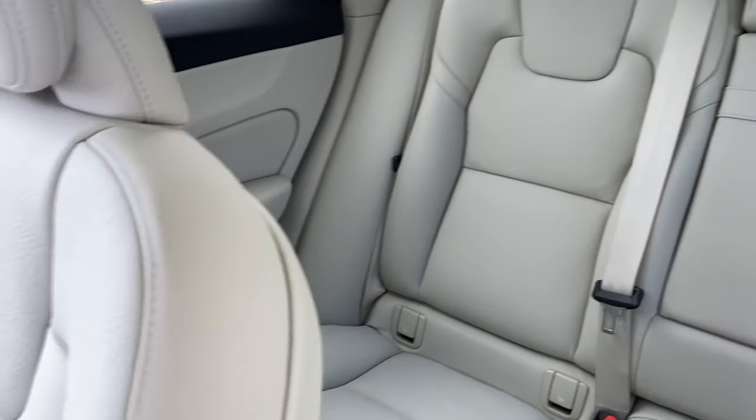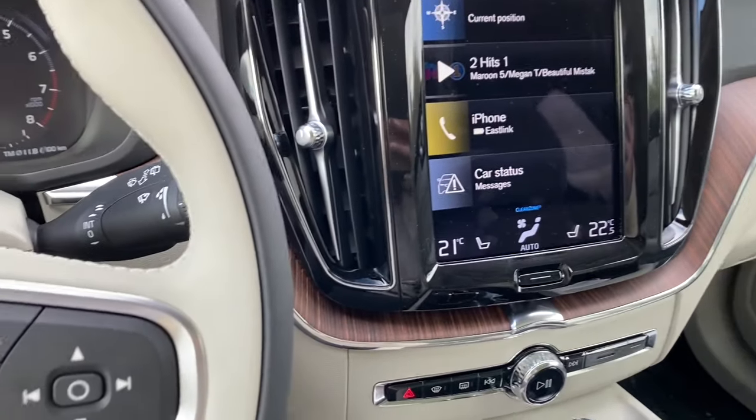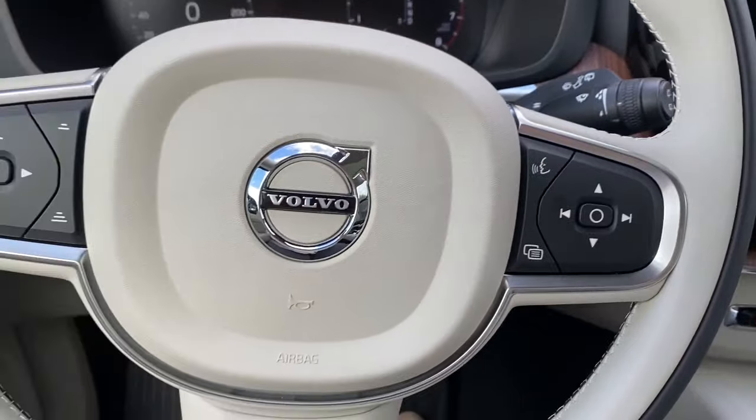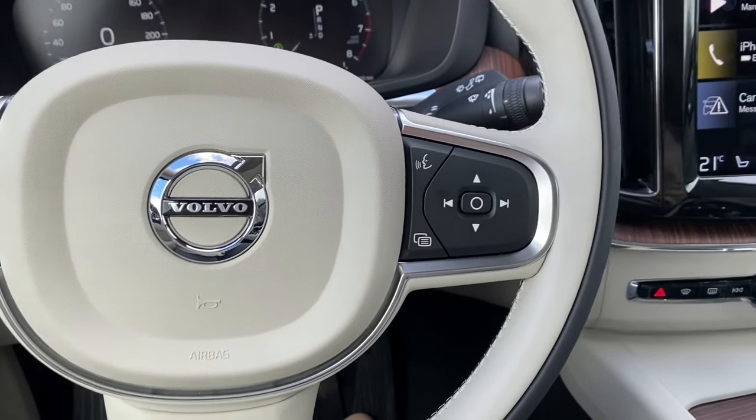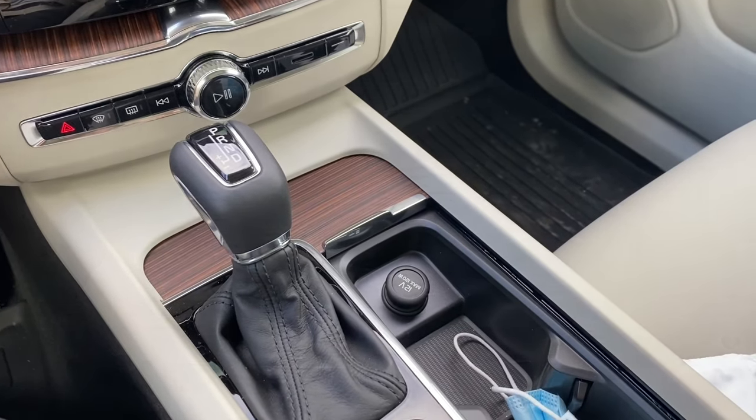This is the interior and we absolutely freaking love it. I cannot explain how much we love this car. I would recommend Volvos to anybody, and I've only been driving it for a week.